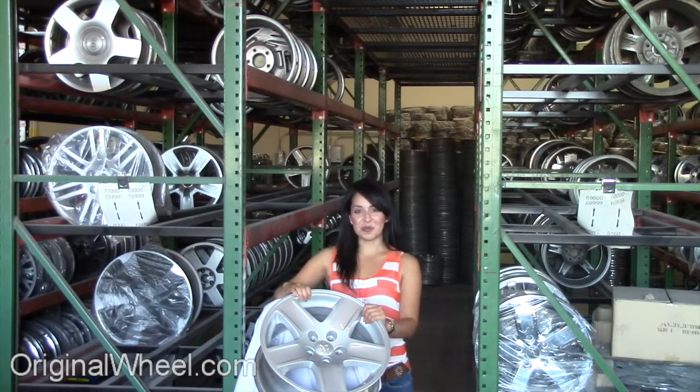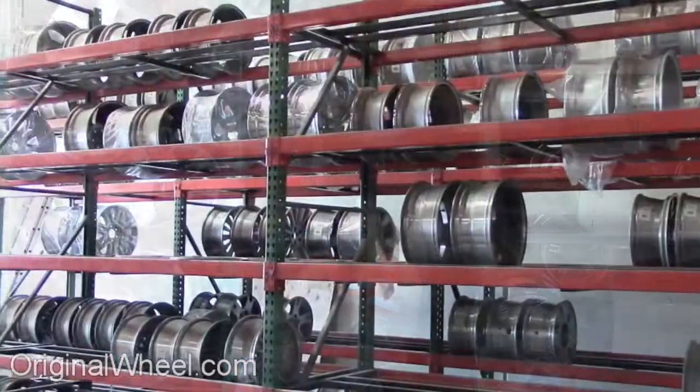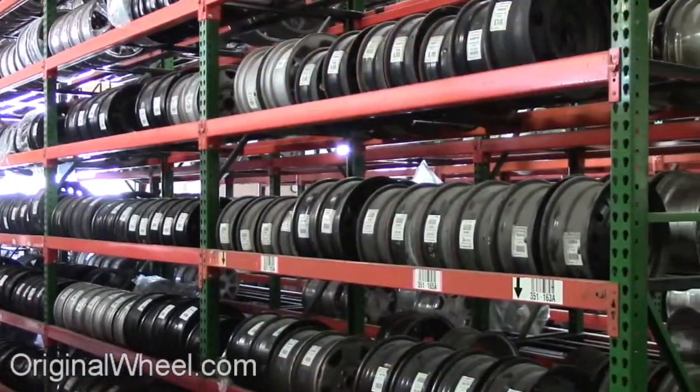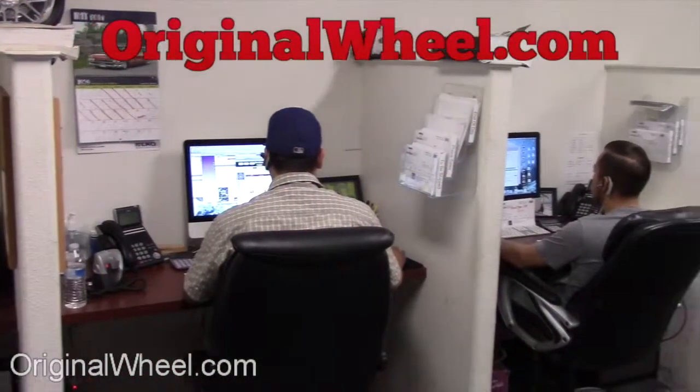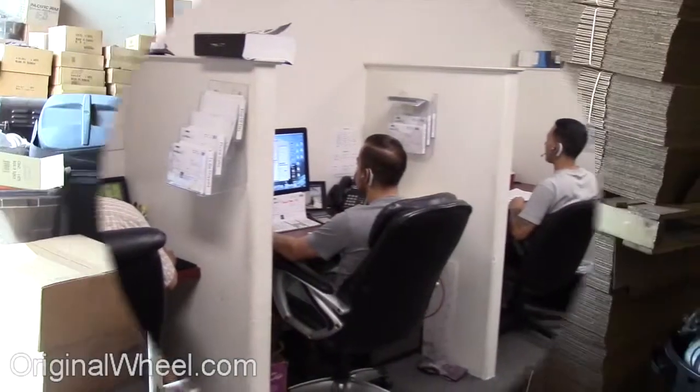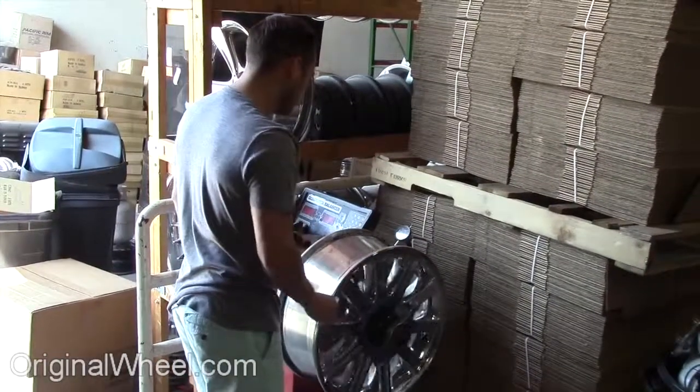Here at OriginalWheel.com, our representatives are here Monday through Friday from 8am to 5pm Pacific Standard Time. If you have any questions, give us a call. Customer satisfaction is our number one guarantee — customers come first. We're not satisfied until you are.